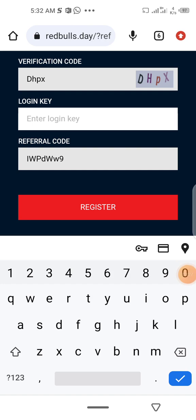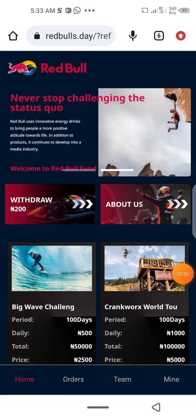You come to the login key — that could be your password — so you insert the password you would like to use and then click register. When you click register, it will bring you to this interface.